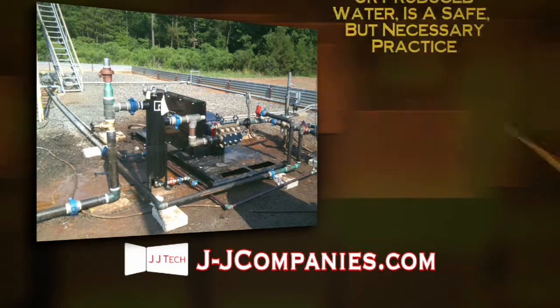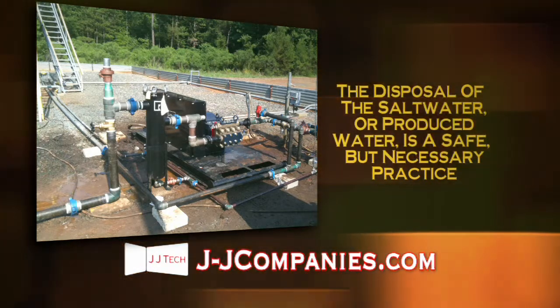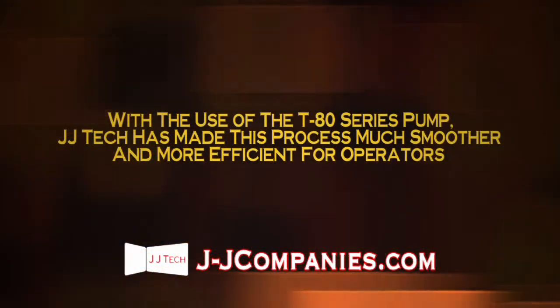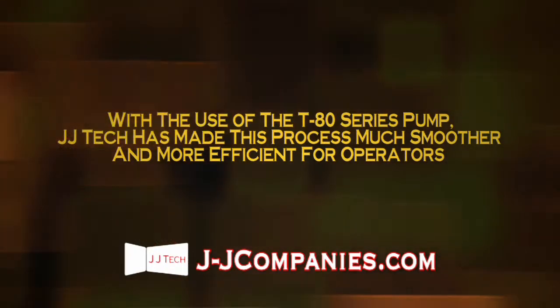The disposal of the saltwater, or produced water, is a safe but necessary practice. It is costly but necessary in order to protect the environment. With the use of the T80 series pumps, JJ Tech has made this process much smoother and more efficient for operators.